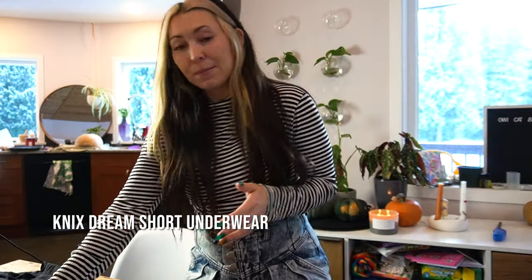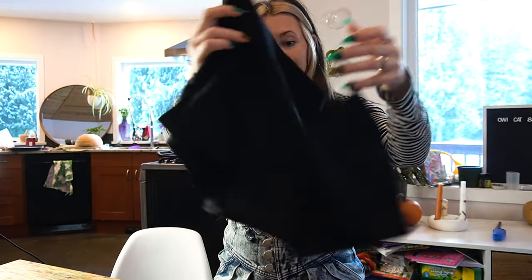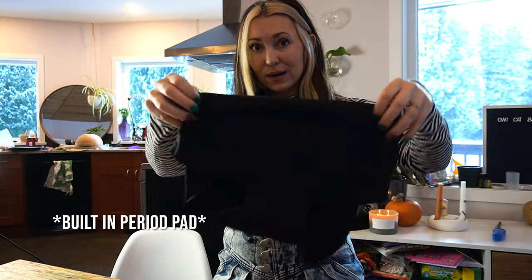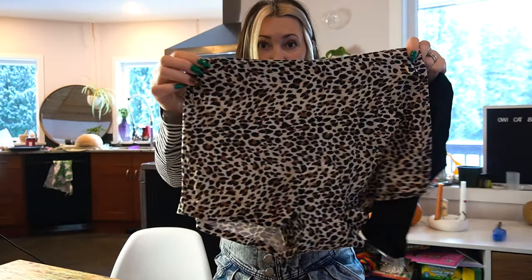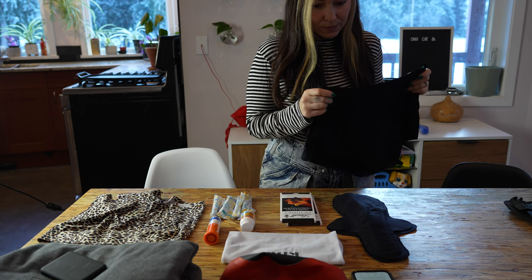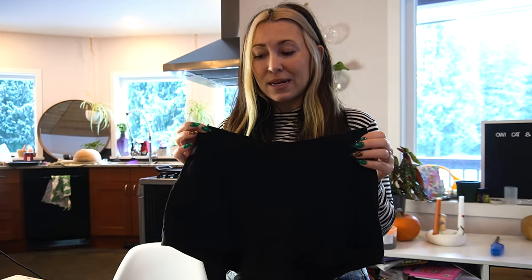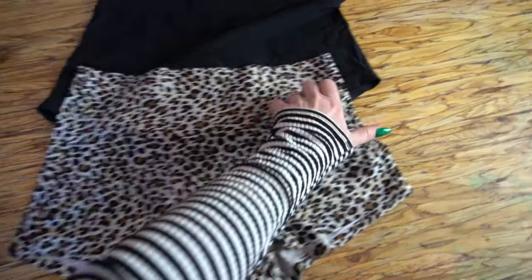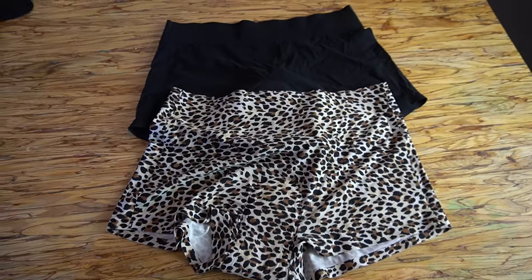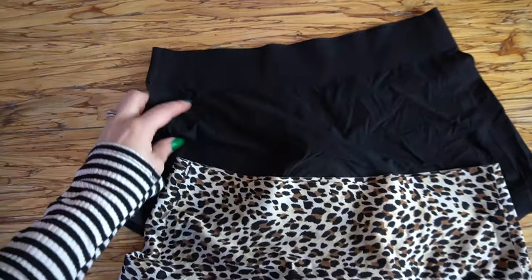First off we have the Nix period dream shorts. These are the dream shorts — they have built-in period underwear. I'm showing two of them here and there's a reason for that. In all honesty, these are the most comfortable underwear you will ever put on. They fit like a dream, and when you are menstruating it's so comfortable it's almost like you're not wearing anything. I ride with them, I wear them all the time — even when I'm sleeping and even when I'm not on my period.